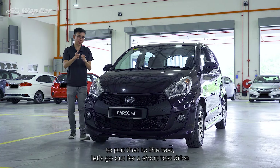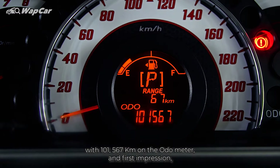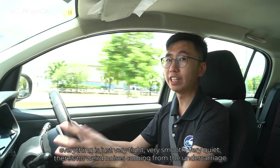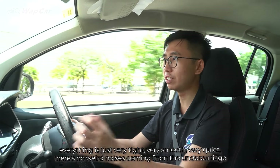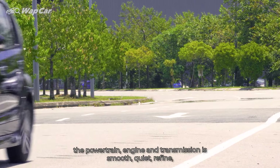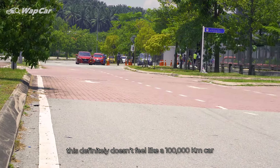To put that to the test, let's go out for a short test drive. Right now I'm driving a 2015 Produa Myvi with 101,563km on the odometer and first impressions, this certainly doesn't feel like a 100,000km car. Everything is just very tight, very smooth, very quiet. There's no weird noises coming from the undercarriage. And most importantly, the aircon is just freezing cold. It is as good as just rolling off the showroom floor. The powertrain, engine and transmission is smooth, quiet, refined. Yeah, this definitely doesn't feel like a 100,000km car.